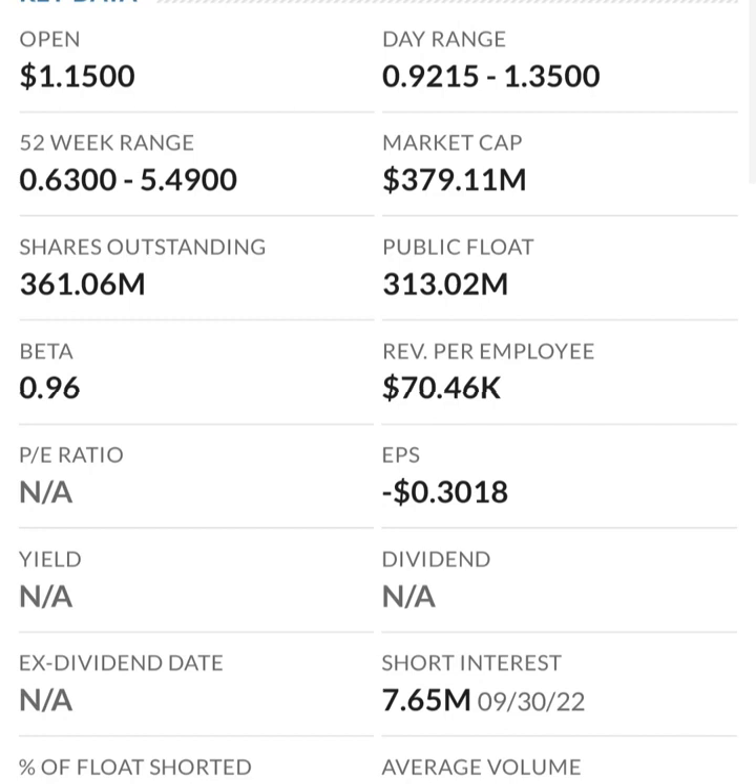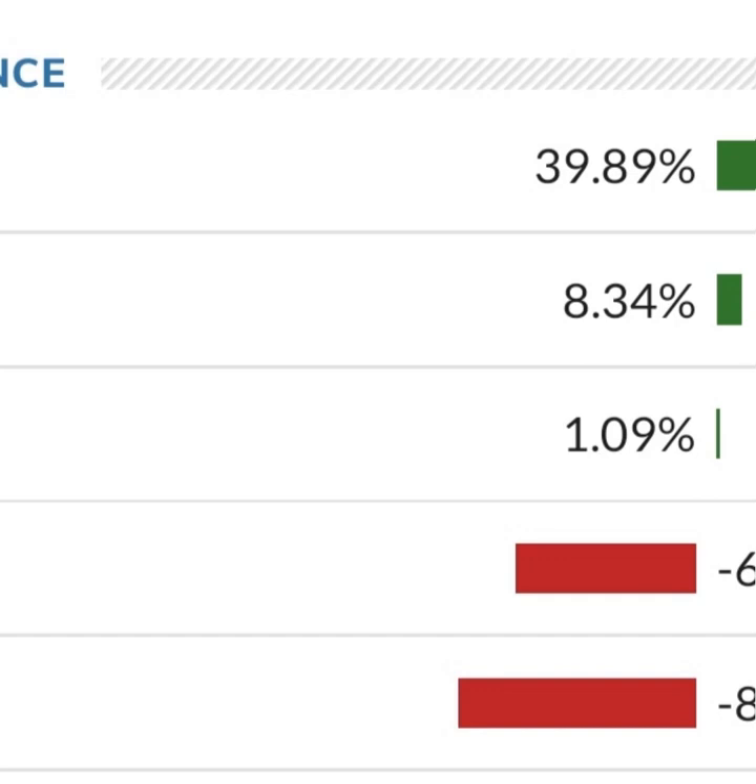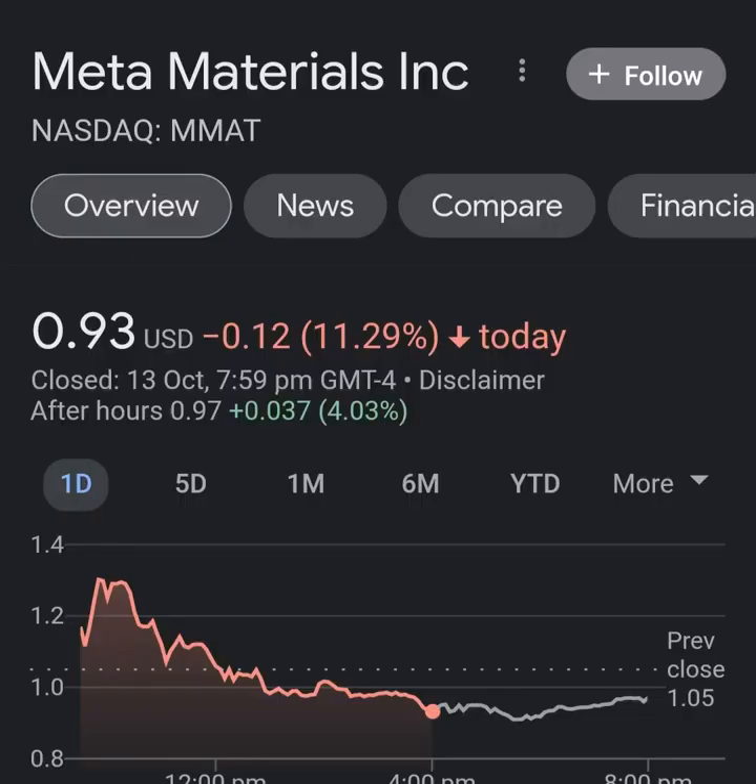Revenue growth looks okay, pretty good year over year, but in comparison to their expenses, their revenue is about 12 to 13 times less than their expenses, which is not good at all. So they must be diluting shareholders. If we look at the balance sheet we can see how many shares have been issued year to year.